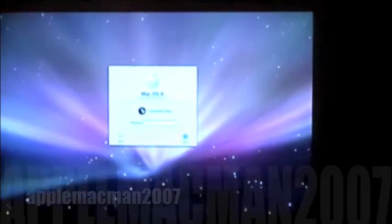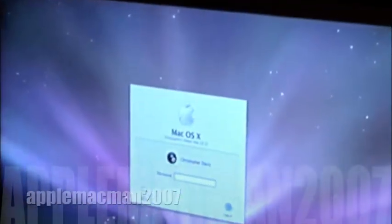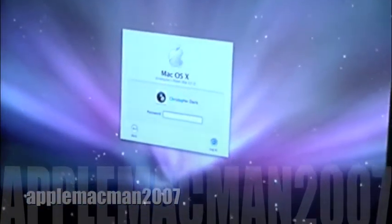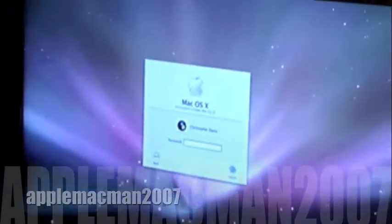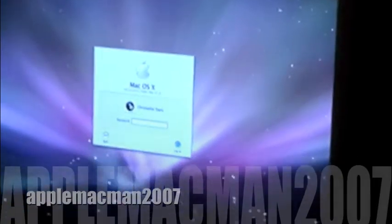What's up everybody, this is Mac Man 2007. Wanted to say thank you to everyone for subscribing. It's been a while since I've done a video update on a collection. I've had a couple of things that I've sold, a couple things I've gotten rid of, and pretty much downsized.